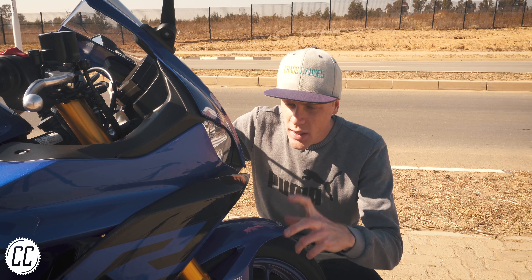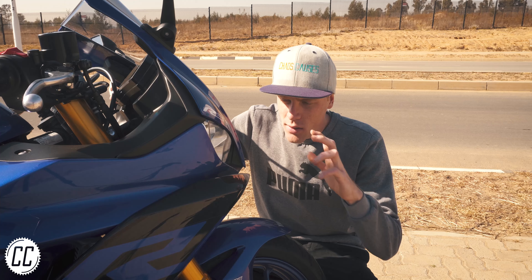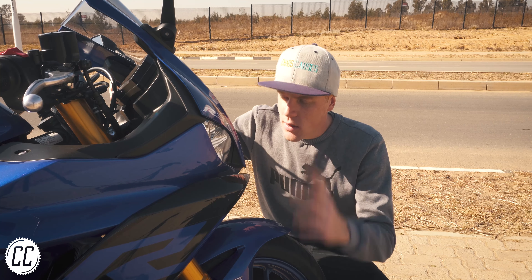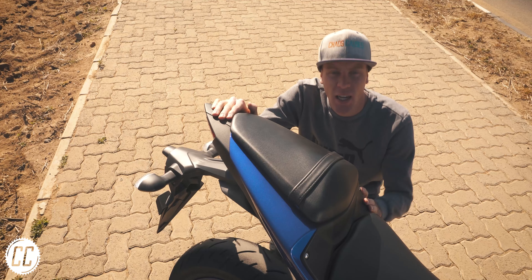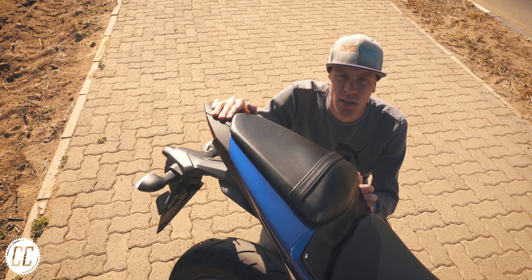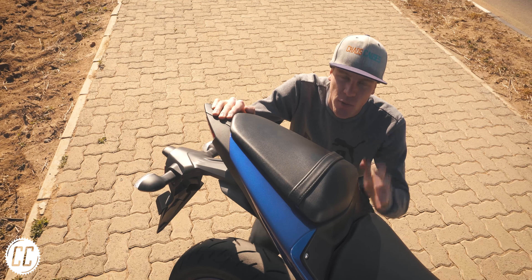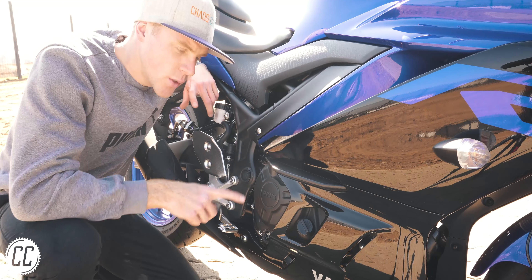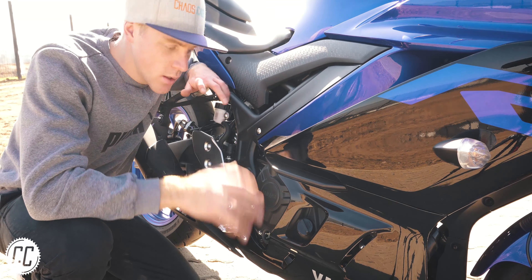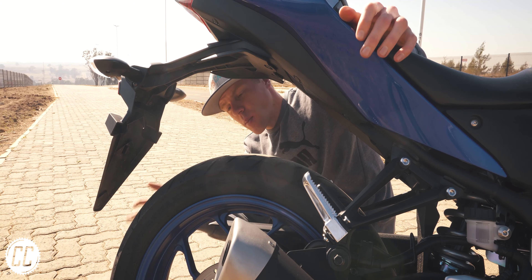When they first came out they filled a really important gap in the market in the displacement area. They're not too fast to learn on but not so slow that you'll get bored within a few months. Even as a track bike, I think the 300 class is currently the best choice — cheaper than a 600, cheaper to repair if you drop it, manageable power, and they go through far fewer tires than a bigger bike.